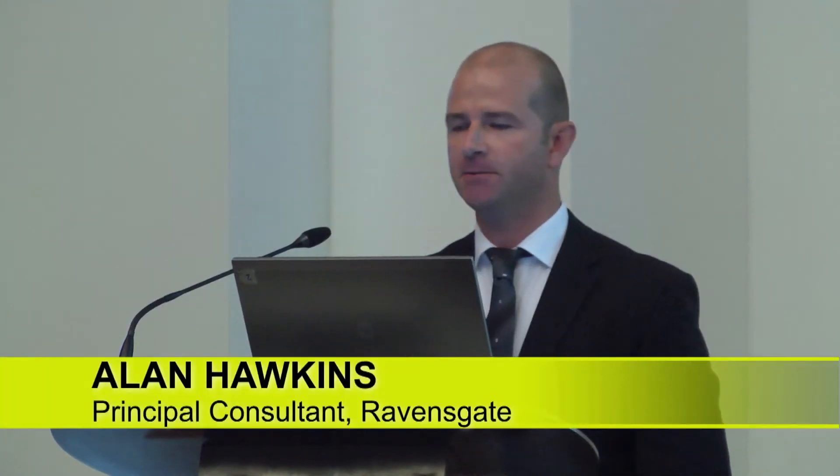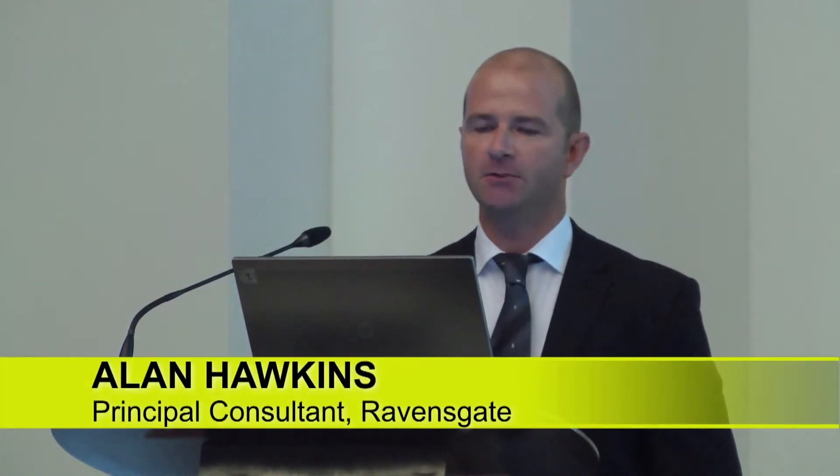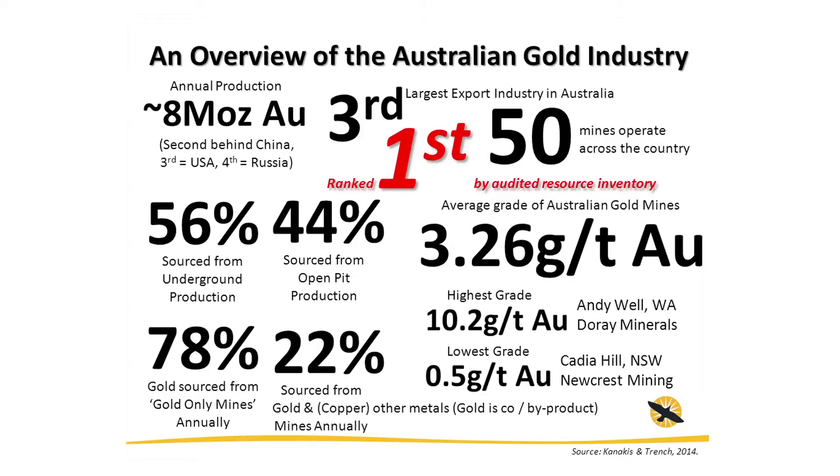The Australian gold industry is the third largest export industry in Australia. It produces 8 million ounces of gold annually, second behind China. 56% of this is sourced from underground production, with the remaining 44% coming from open pit production. There are 50 mines that operate across the country. 78% is sourced from gold-only mines, with the remaining 22% coming from gold produced as a co- or by-product.